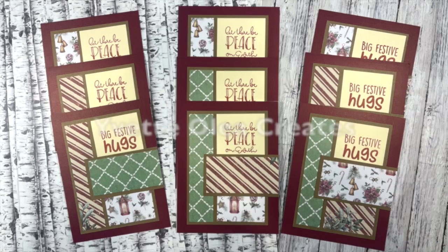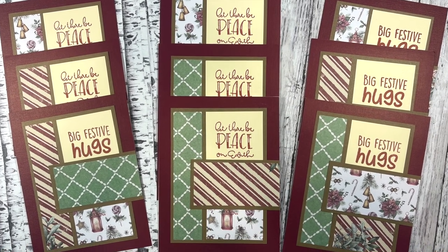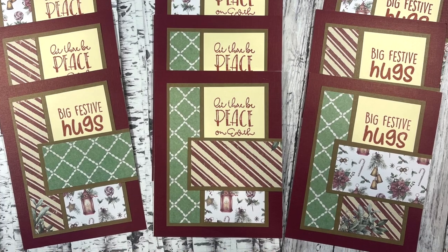First up today is Yvette of Yvette Oleah Creates. She used this month to create a set of nine holiday cards. I love those rich colors and her varied sentiments.